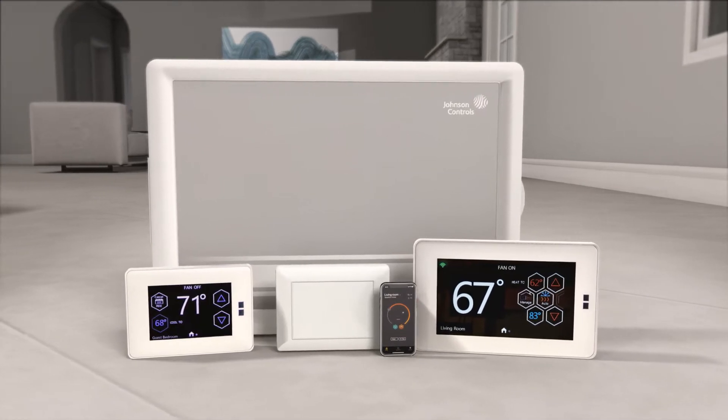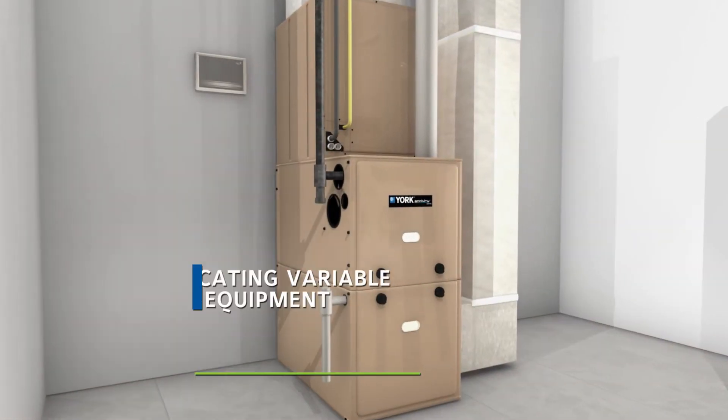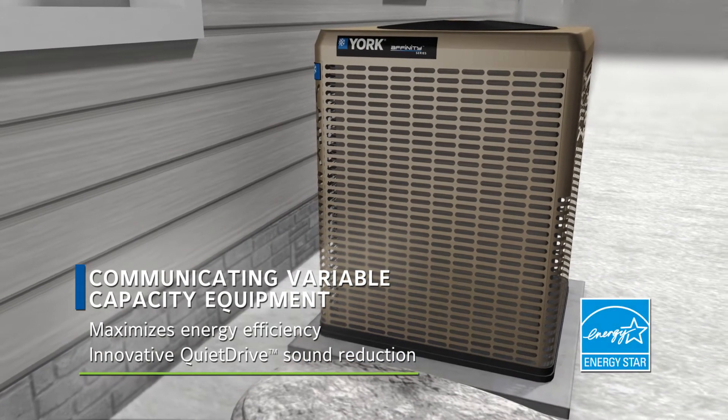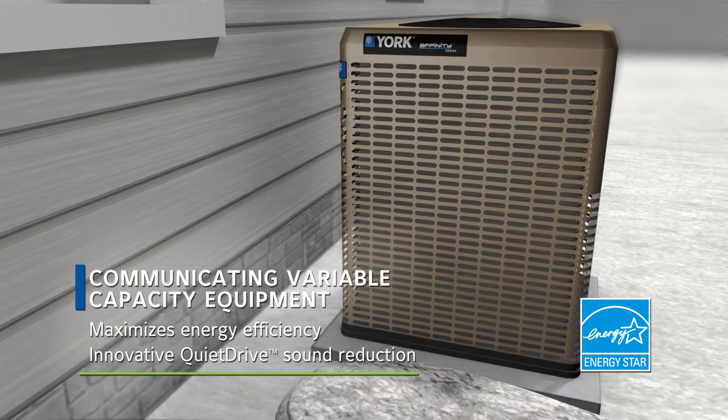The HX3 Communicating Zoning System is designed to be paired with any of our variable speed or communicating two-stage indoor furnaces or air handlers and outdoor air conditioner or heat pump, providing the ultimate in performance, comfort, and simplified controls.